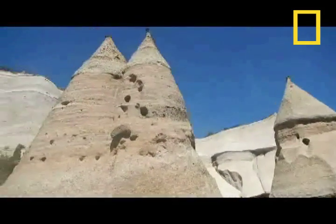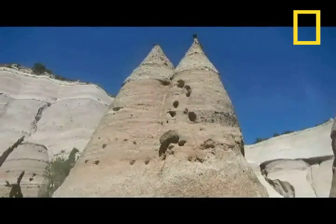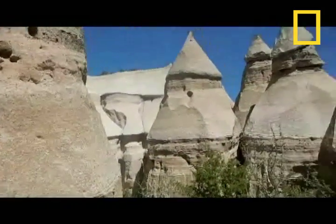These pillars of rock are called hoodoos. Over time, wind and water created canyons and arroyos.